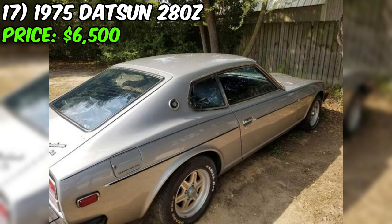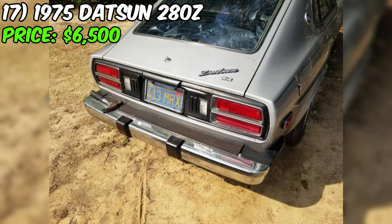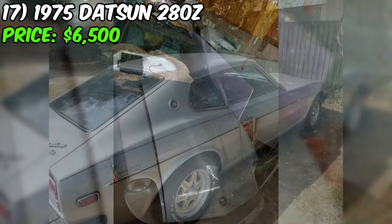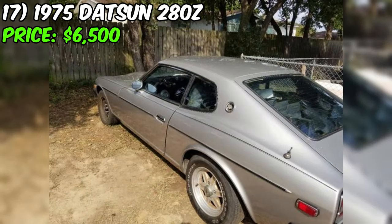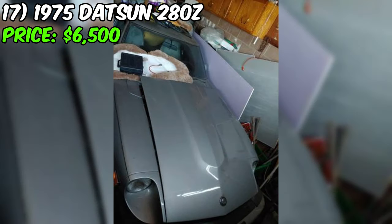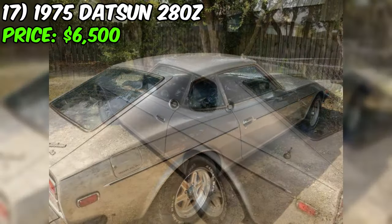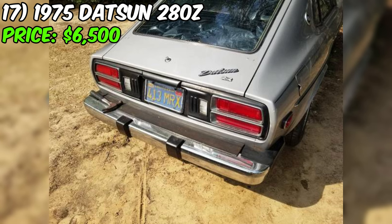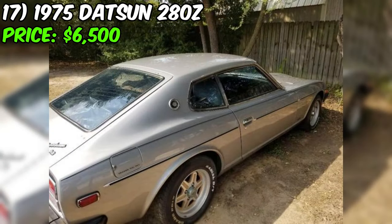We've got a 1975 Datsun 280Z up for grabs on Craigslist, listed at a tempting $6,500. According to the seller's description, the overall condition is marked as good. Under the hood, you'll find a six-cylinder engine with rear-wheel drive. The odometer reads 79,000 miles, and the exterior is painted in a sleek silver color. The title status is clean. However, the seller is transparent about a particular issue: the car is currently not running — it cranks over but won't start, and the seller suspects a fuel problem. A new fuel pump is included with the sale, though it's yet to be installed. Despite the mechanical hiccup, the body and interior are reported to be in good condition. A unique feature is the louver that covers the rear back glass.